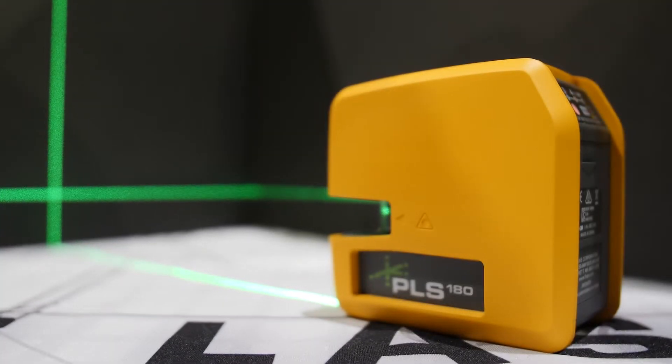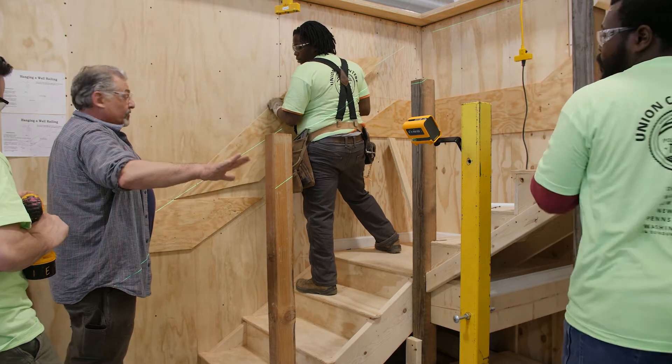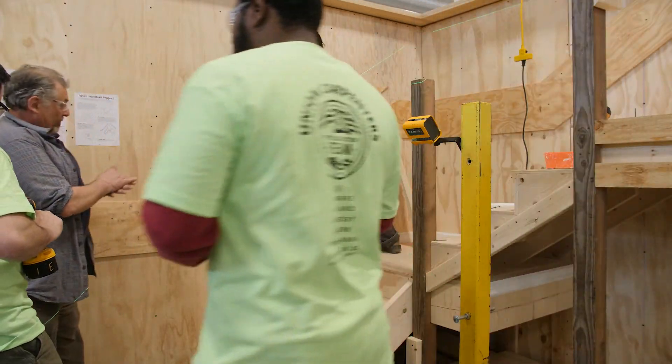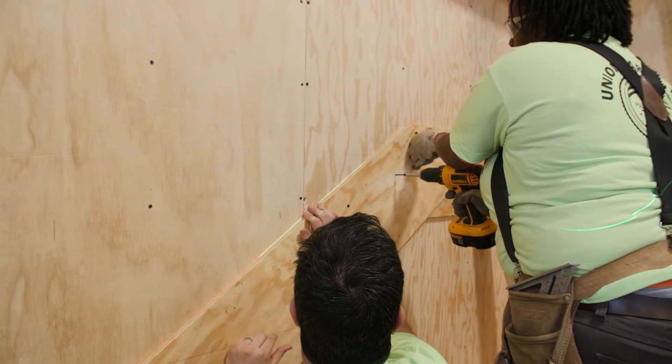Some of the big advantages of a line laser, such as this, is number one — portability. Guys like to be able to throw them in their pouch or take them with them on the job site. They're a lot easier to set up. The accuracy on most line lasers is about an eighth of an inch at 30 feet, which when you're working in an average size room — 20 by 20, 15 by 15 — is more than enough accuracy. Predominantly they're going to use these for setting cabinets, chair rail, wainscoting, and that type of stuff.